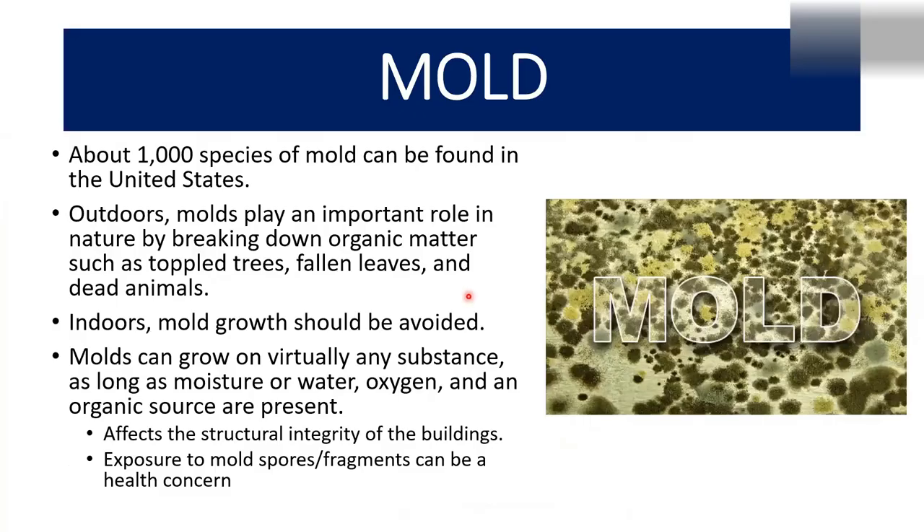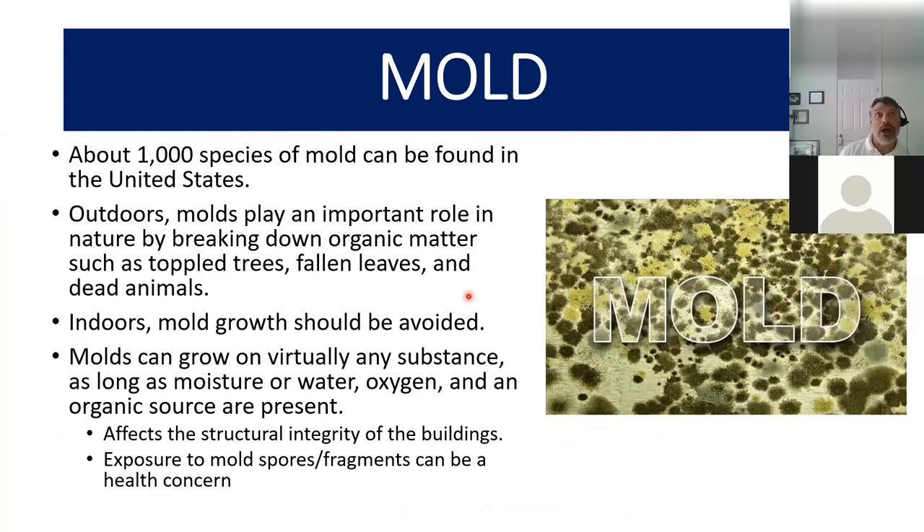Jumping right into mold: there are about a thousand species of known mold in the United States and roughly 100,000 known species worldwide. Outdoors, molds play a really important role — we would not be alive without mold. They break down fallen leaves, dead animals, toppled trees. Molds are also important for food production; we wouldn't have some cheeses without molds. Penicillin is derived from a species of mold. So there are some good things about mold.